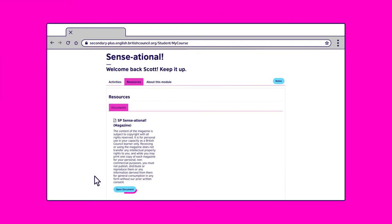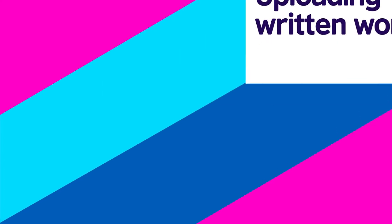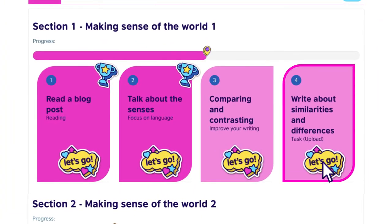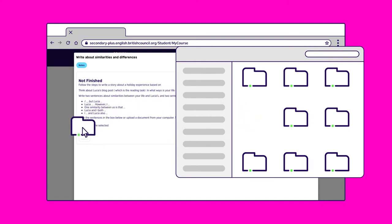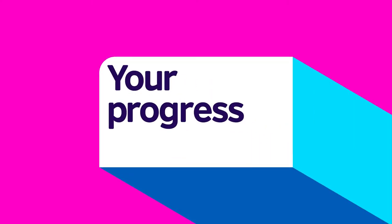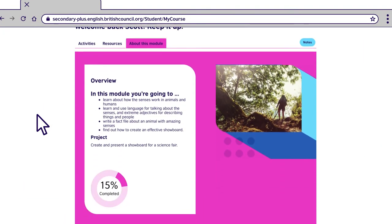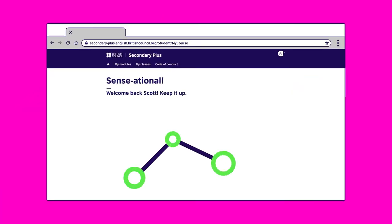Now let's go to the resources section. Click on 'open document' to view the course magazine you will use in class. We'll now show you how to upload a written assignment for your teacher to review. Go to Activities, Section 1. To upload your written work, click 'choose file' and select the document from your computer, then click submit. An exciting part of the Learning Hub is being able to track your progress. The progress dashboard is found in the 'about this module' section.